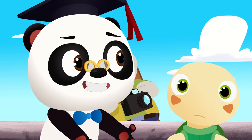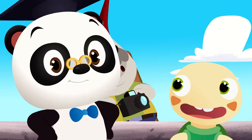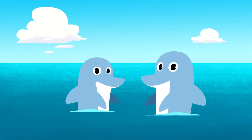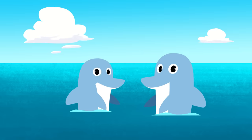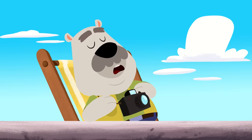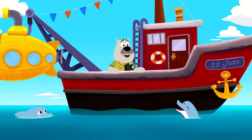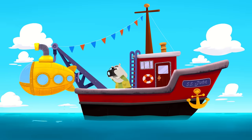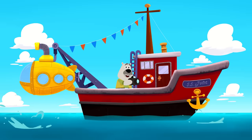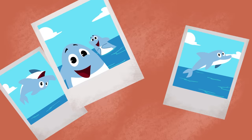Uh-oh! He's still sleeping! Hey, I've got an idea! Maybe the dolphins can help us! Hey, dolphins! Leo would love to take a picture of you, but he's asleep! Can you help us wake him up? Leo, look! Here are the dolphins! Wow! Look at those pictures! Those are awesome, Leo!